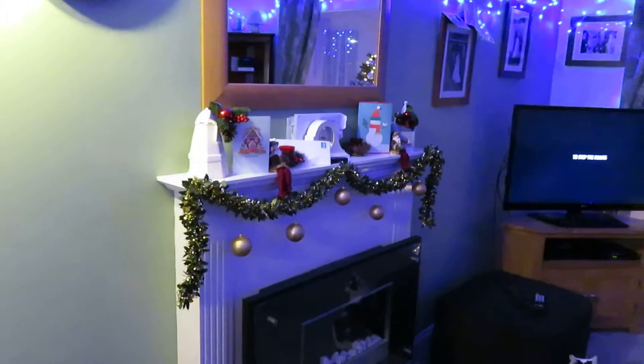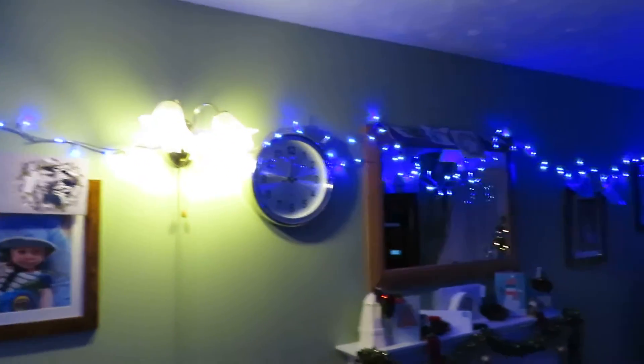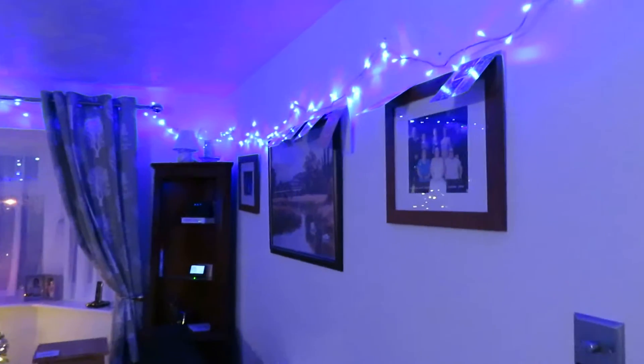And also on our mantelpiece there — so we have therefore put them on picture frames instead.